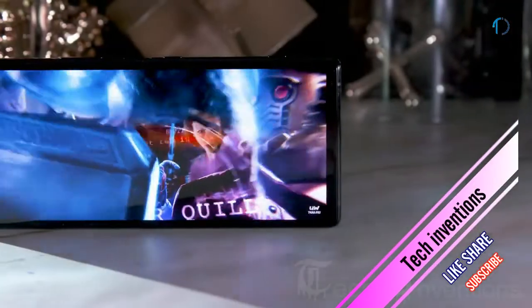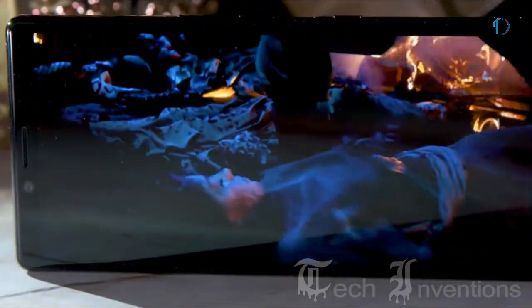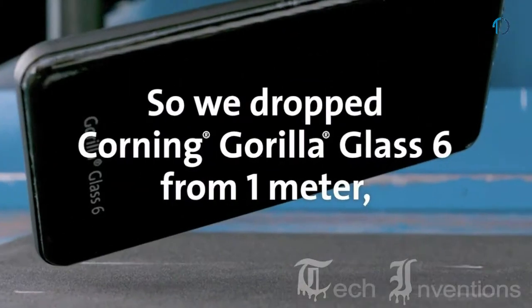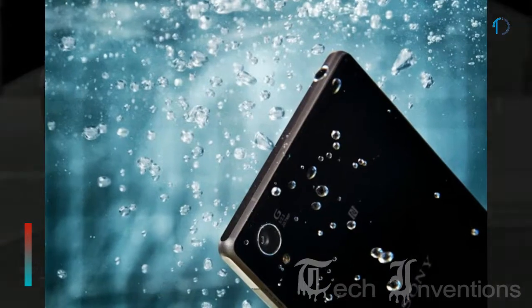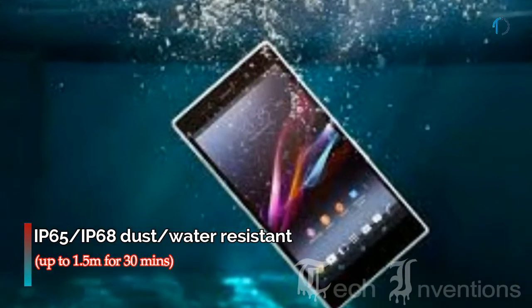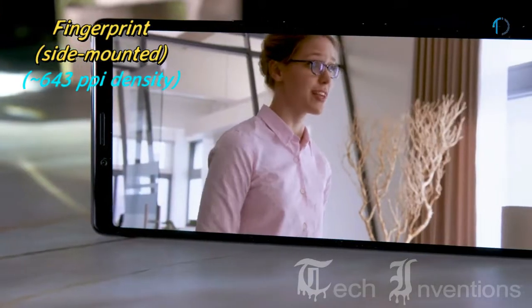The 21 by 9 cinema-wide display lets you watch your favorite compatible movies on Netflix as they were meant to be seen, automatically enabling Creator Mode for accurate color reproduction. It has Gorilla Glass 6 protection on the front as well as the back with an aluminum frame body, and is certified IP65 and IP68 dust and water resistant up to 1.5 meters depth for 30 minutes. It has a side-mounted fingerprint sensor with an image density of 643 ppi.